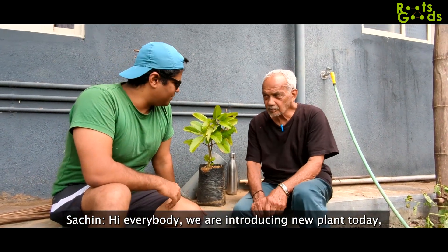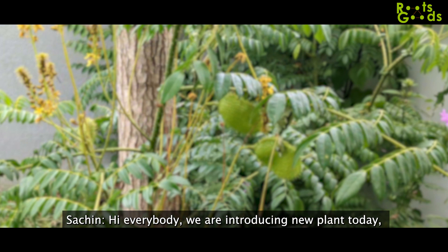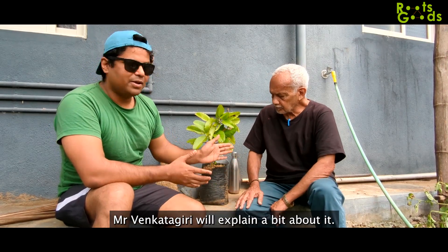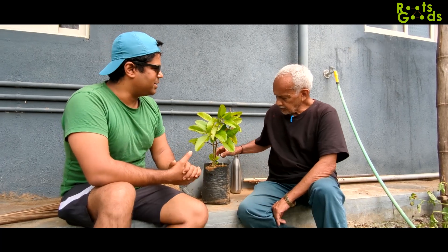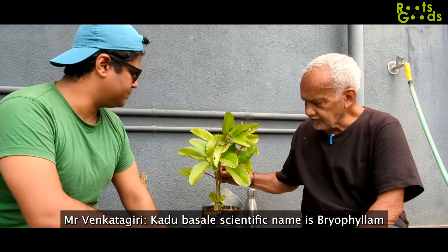Hello everybody. Today we are making a couple of videos, and this is the second video today. We are introducing a new plant. Mr. Vankitigiri, I will give you a new plant to explain. This plant is called Biofirm.